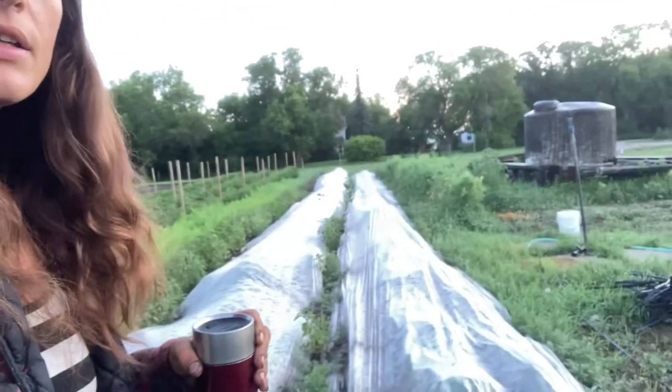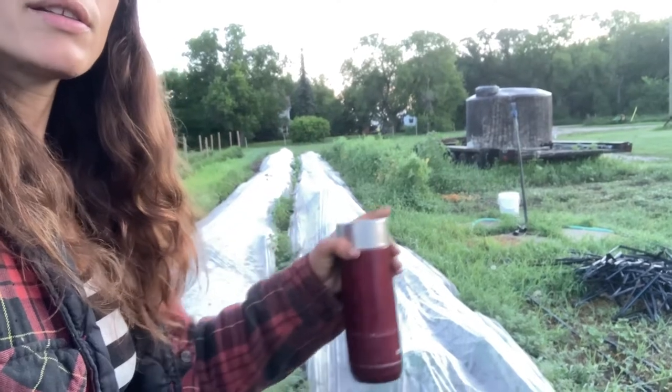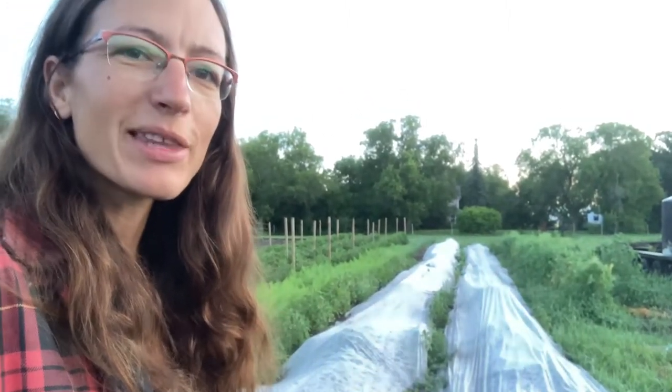On this side we have snow peas, kale, and broccoli. We will be picking broccoli this week because we have some ready — so watch for that in the store if you're a CSA member.